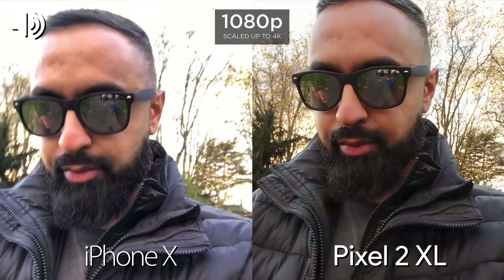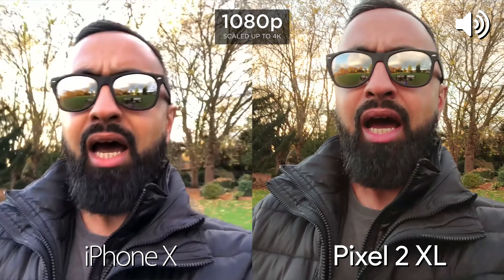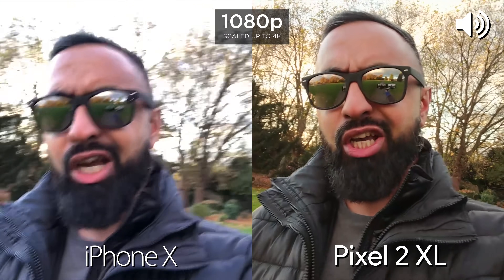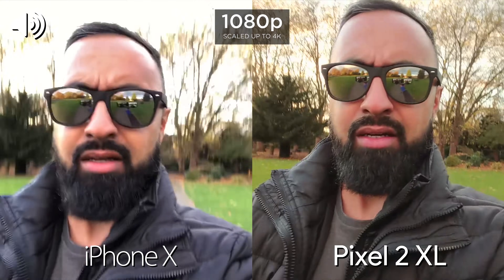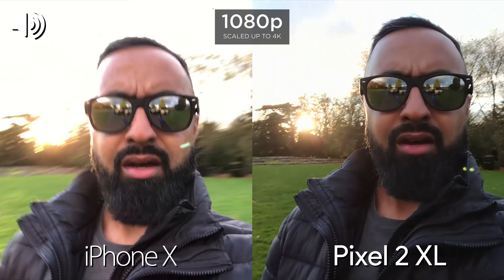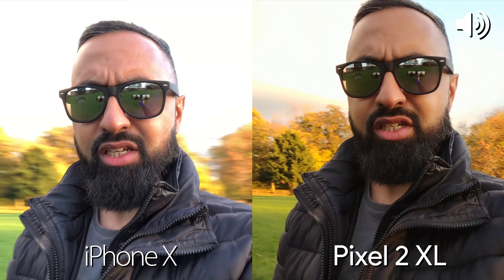We're currently using the front-facing cameras on both devices. We're just going to be taking a bit of a walk right now to see what stabilisation is like. Got the sun right there — let me know what you think of the dynamic range, the full 360 as well.